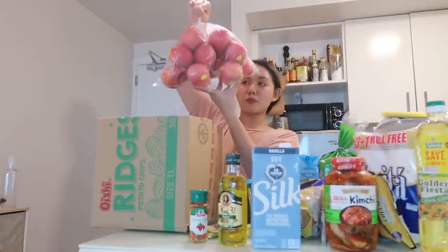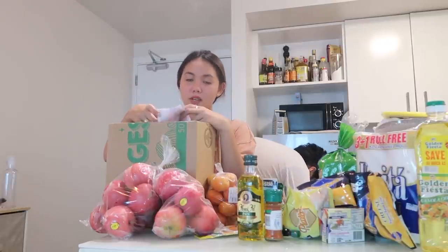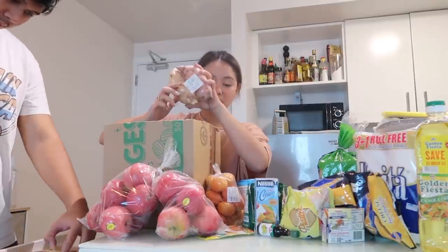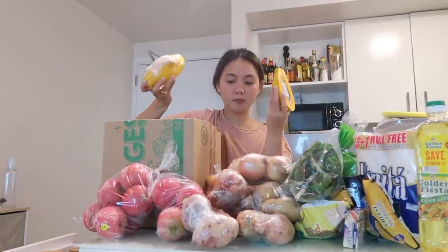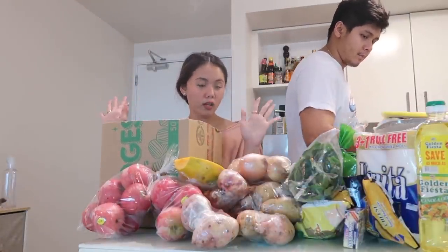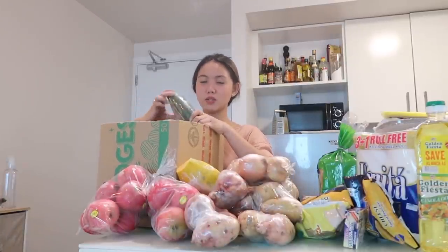Buy one take one Apo Fuji — 180 pesos, guys. We have tomatoes. So our total — 7,267 pesos is what we paid for this month's grocery. Medyo mahal, kasi usually 5,000 na lang kami. Next, we have sweet potatoes. We bought a lot. We have kangkong. Potatoes. White onions. Papaya — para maka-poop ako, I think I mentioned I have a pooping problem. Cucumber.